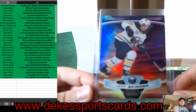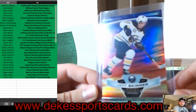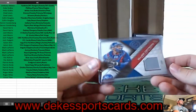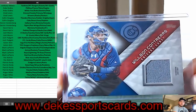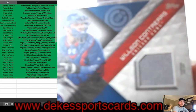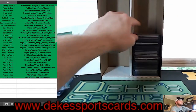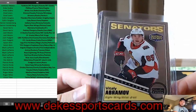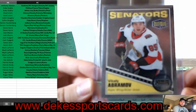For the Sabres, Jeff Skinner Sunset — I really like the look of these Sunset cards. For the Cubs, Willson Contreras jersey — Topps jersey, game used, not event-used. For the Senators, Vitaly Abramov — a Peachy Platinum Rookie Retro.